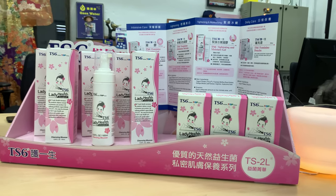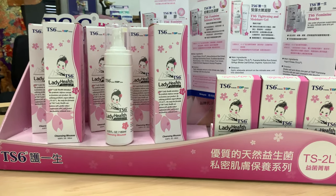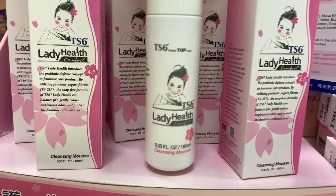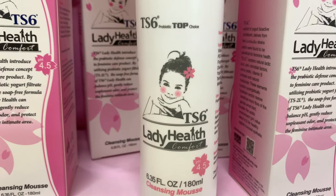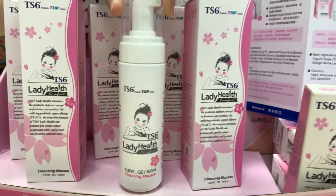Hello ladies, today I would like to introduce a feminine wash I found in Voxon, which is the TS6 feminine wash. What is special about this product?